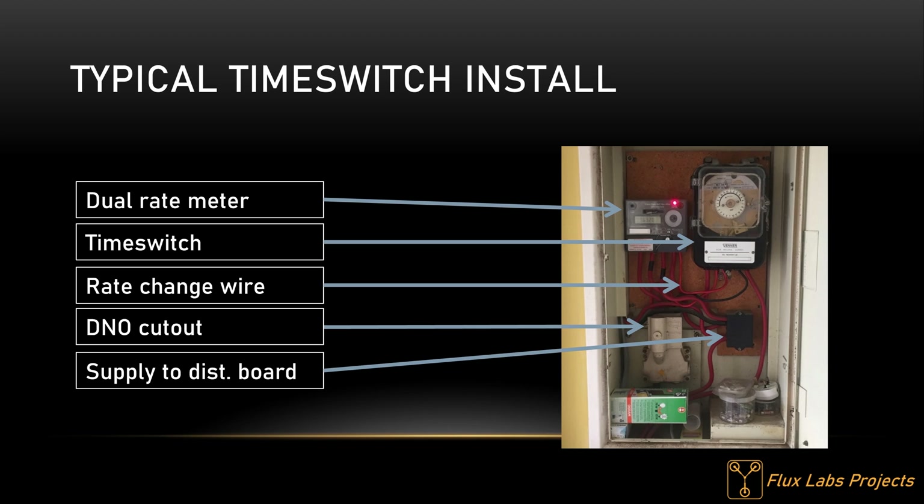A time switch has two main functions. It has low current contacts, typically two amps, which switch the meter from normal to low rate — you can see the rate change wire running from the time switch to the meter in the photograph. It also contains a set of heavy duty contacts, about 80 amps or so, used to bring high current Economy 7 loads online such as storage heaters and water heaters. A typical time switch may only be active for one or two periods during a day. It's worth noting that most time switches only had a single output, so you couldn't control water and heating separately.